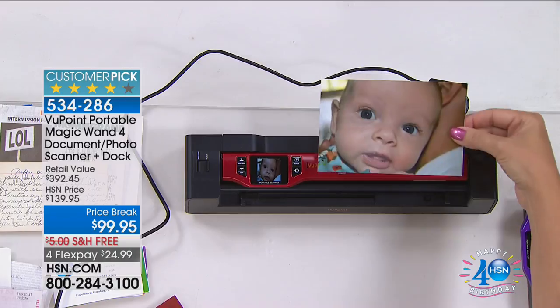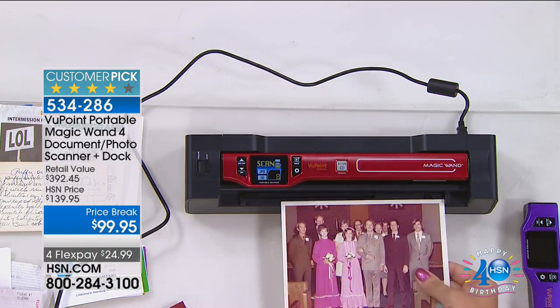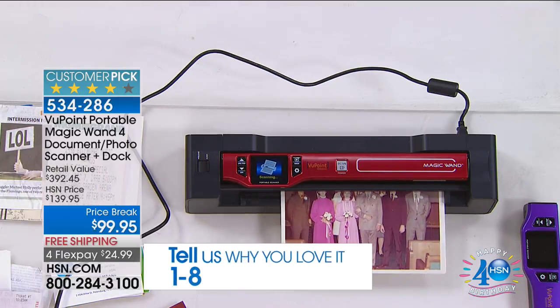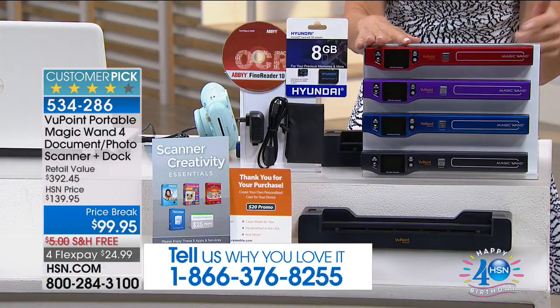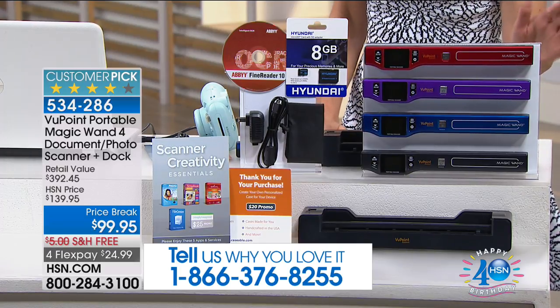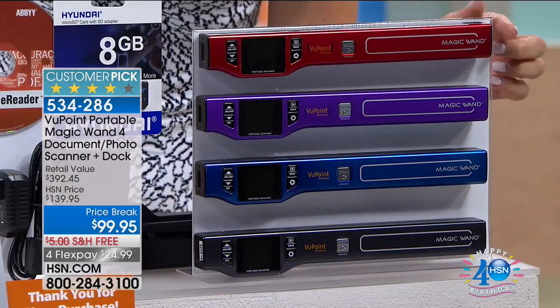And if you do have the Viewpoint Scanner, we'd love to hear from you because there are so many great ways to use it. It's going to save you time, save you money, and make saving all those receipts, documents, and photos a breeze. Let me remind you of the colors we have remaining — once they're gone, they're gone. They might not even last the presentation.